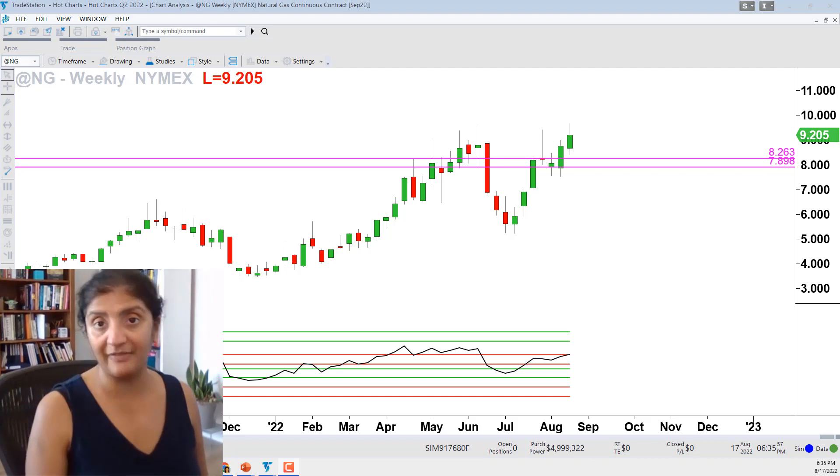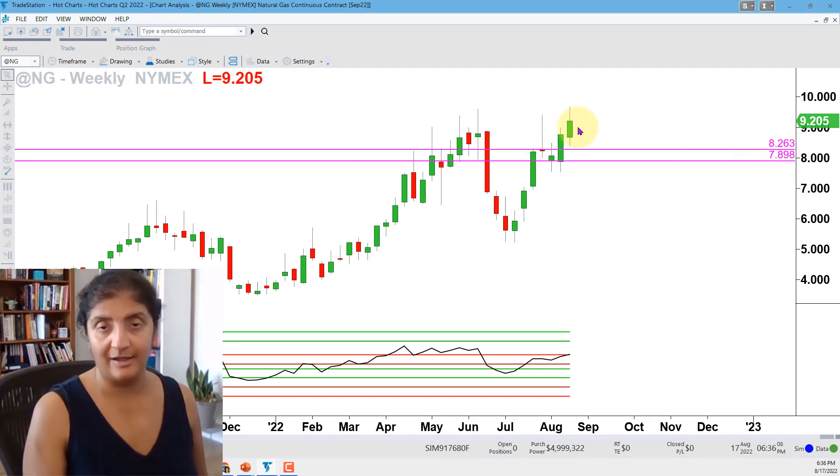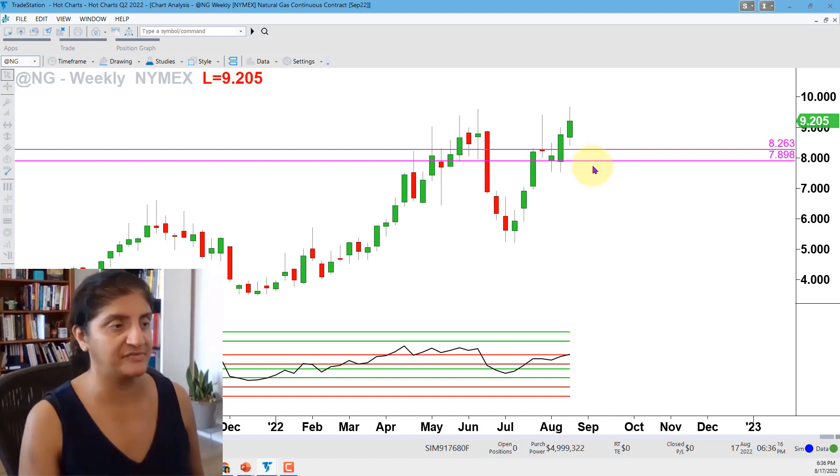I've taken two nano levels off of the recent candlesticks and they give me two support levels to watch. If natural gas futures come off their recent multi-year highs and start to trade lower, watch out for 8.26 and 7.89 as areas of support.